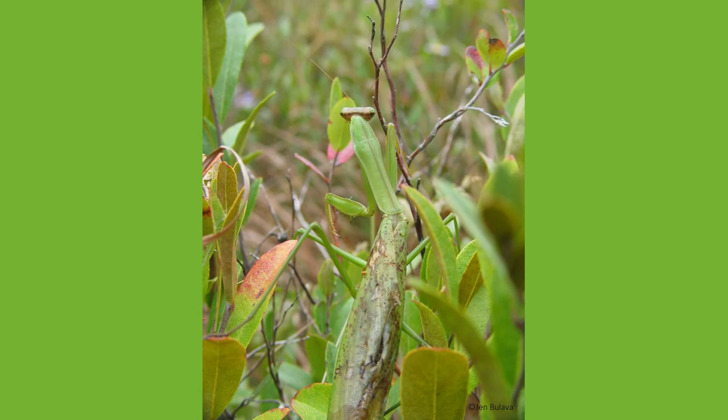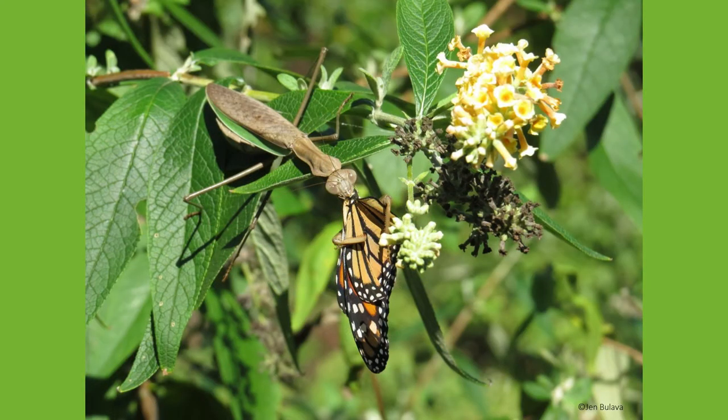Praying mantises all have similar qualities and abilities. Named for their front legs that fold together in a way that resembles someone praying, praying mantises come off as a peaceful insect. However, they are anything but docile. Praying mantises are considered ambush predators with lightning-fast moves to attack and capture prey.